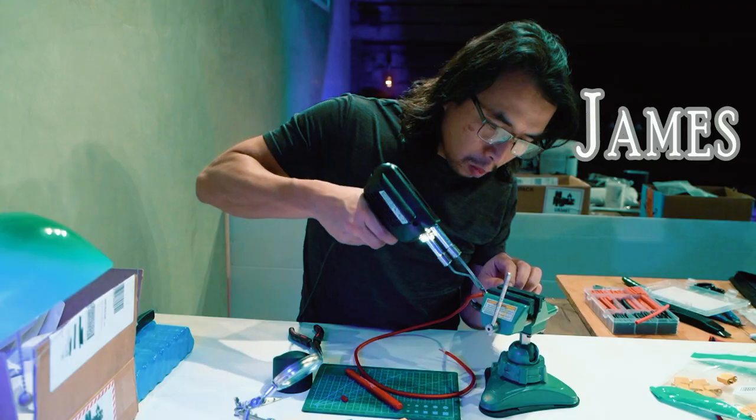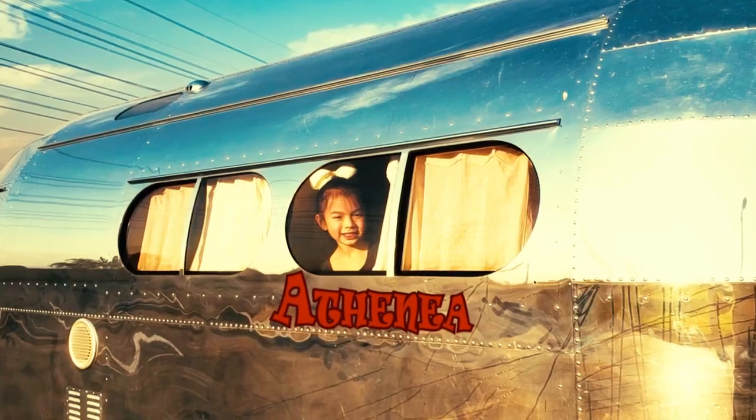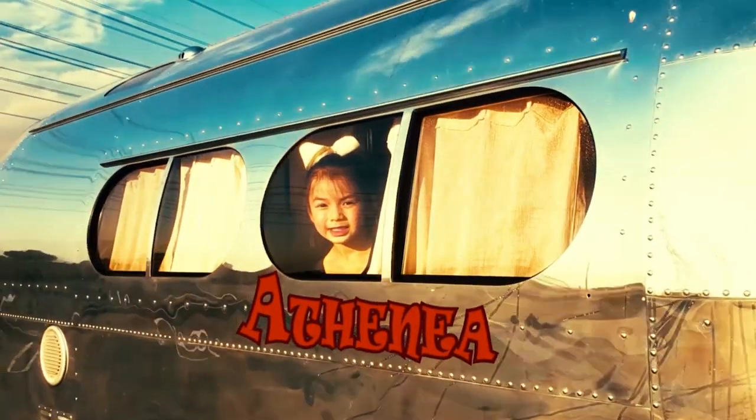Hi, I'm James and this is my family: Lynn, Athena, and Pierce.